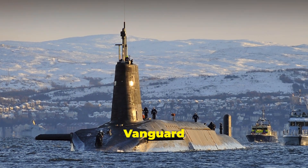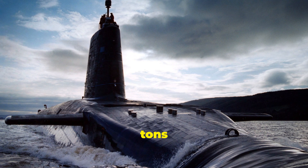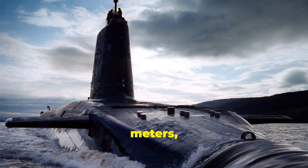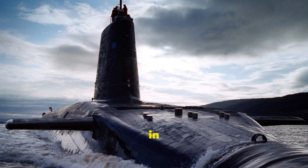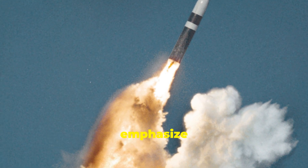At number 8, it's the Vanguard class, also from the UK. These submarines displace 15,900 tonnes and measure nearly 150 metres, or 492 feet in length. They carry Trident II D-5 missiles and emphasise stealth and endurance.